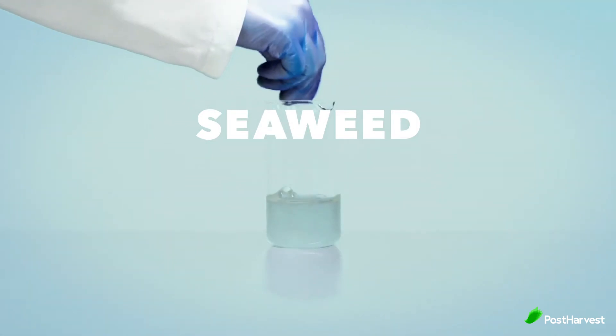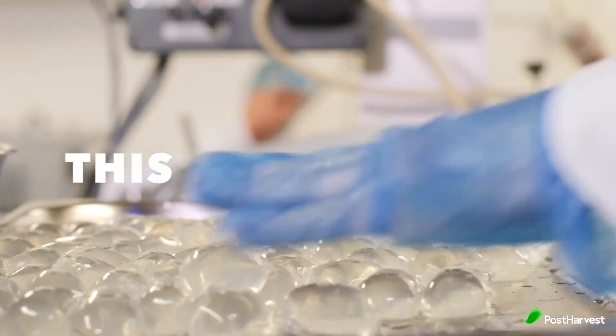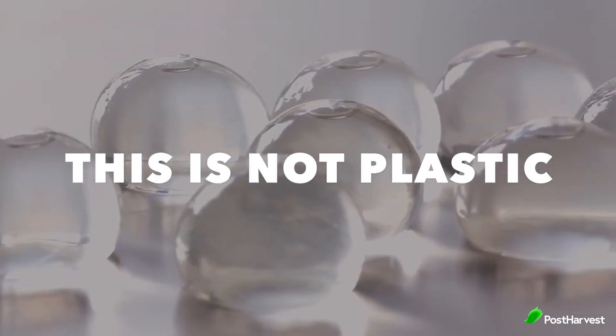After their first video of an edible bubble encapsulating water went viral, they collaborated with chemists and chemical engineers from Imperial College to develop their first product, Ooho. In 2019, the brand Notplot was born.